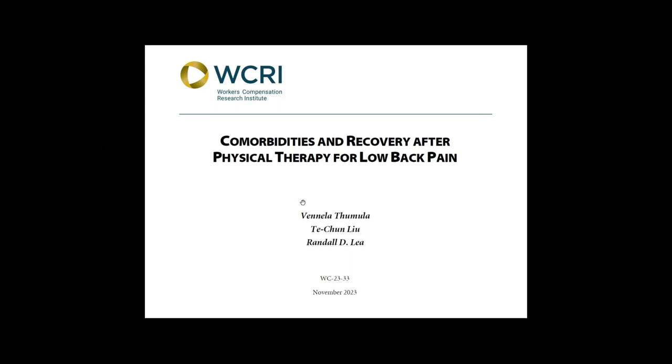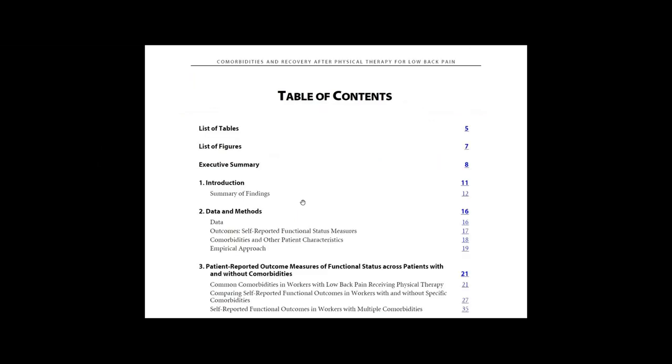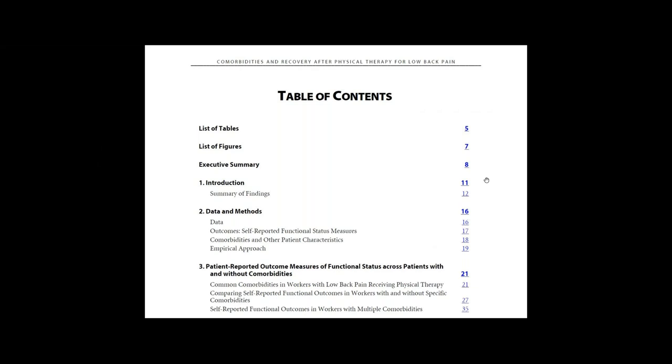Let me show you how this report is organized. Go to the table of contents on page 4. First, you have an executive summary on page 8, which gives you a boiled-down synopsis of all the most important findings in the study. Chapter 1 is an introduction.